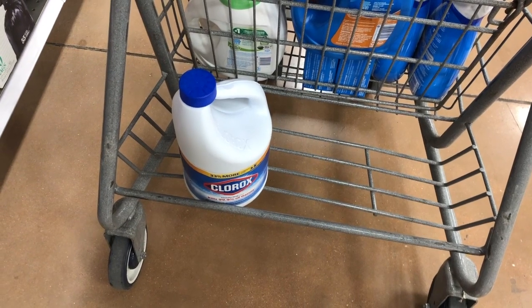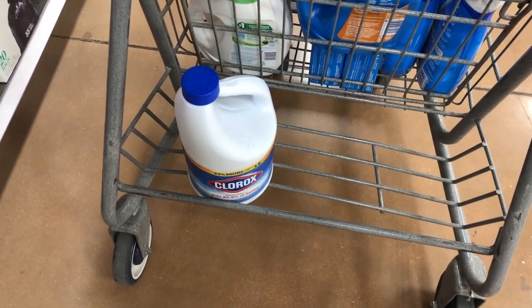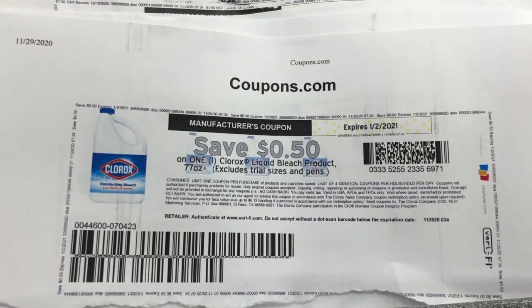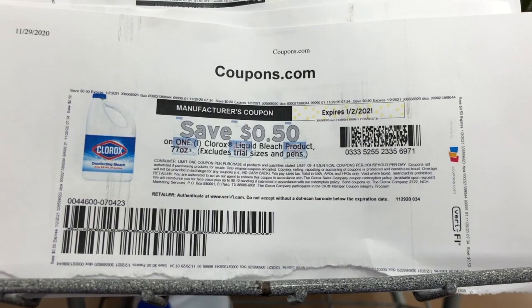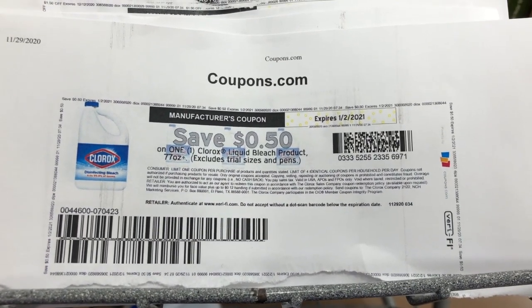I needed some bleach and I think there's an okay deal this week at Kroger. It's on sale for $4.29 and then we have a $0.50 off coupon, so that's going to make it about $3.80. I picked it up because I needed it. I sometimes get bleach at CVS and just burn some extra bucks on it, but bleach is really overpriced at CVS so I figured I'd get it here. It's a decent deal.